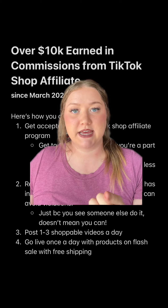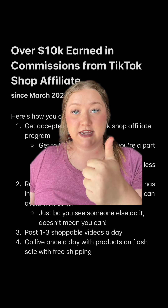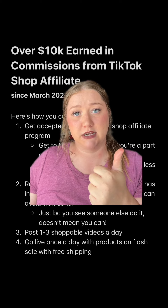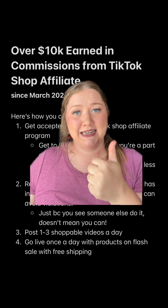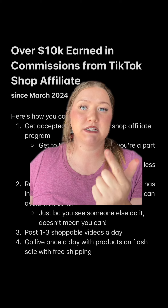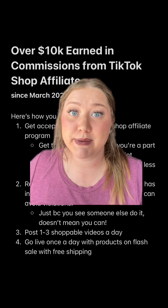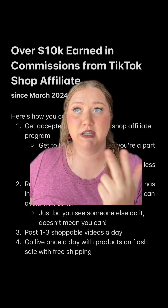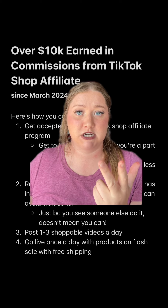I would try to go live at least once a day with products that are on sale. A flash sale is preferred because there's a countdown on it, so people feel like they have to get it now or it's not going to be available to them. And something that has free shipping, because nobody wants to pay for shipping — or it's got to be where you have to spend like $20 or $30 worth of TikTok stuff to get free shipping. People are willing to do that too.